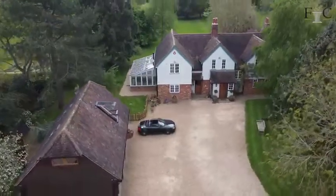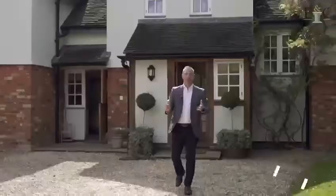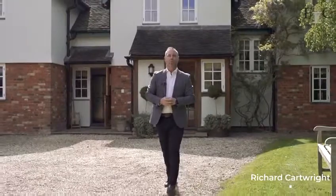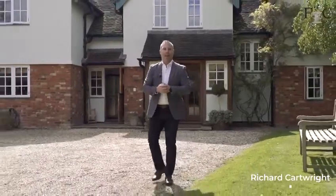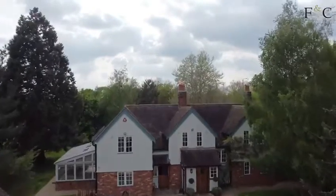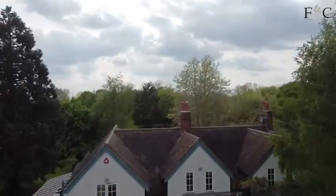Hi, I'm Richard from Finding Country and today I'm in the picturesque hamlet of Woodend, which is just outside Ardley, amazingly just under an hour from London's King's Cross.